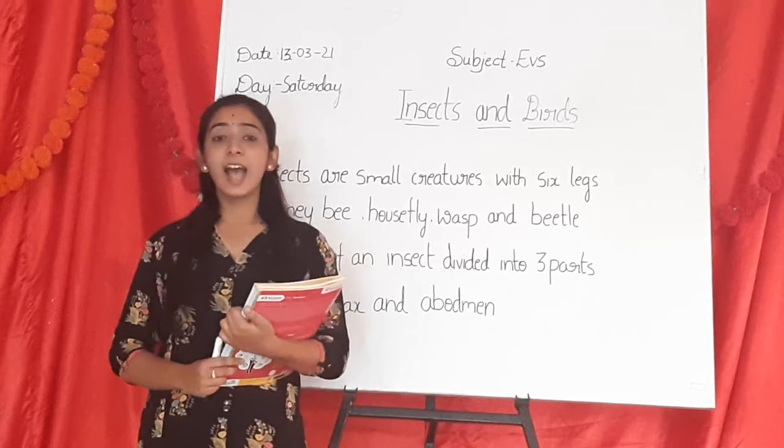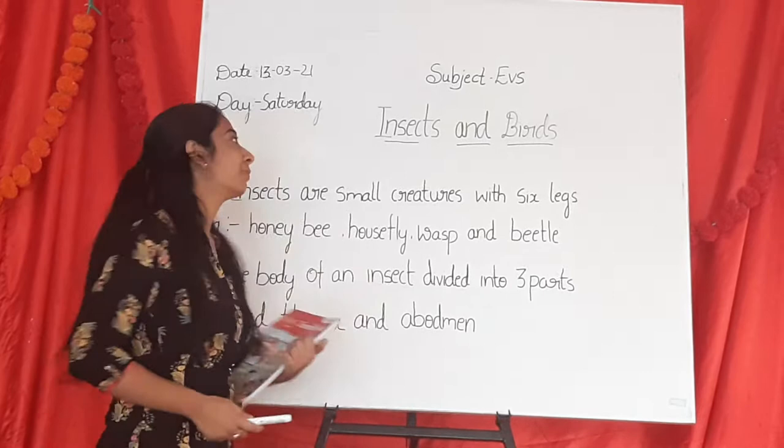Hi, good morning. Today I am back with a new concept: Insects and Birds.